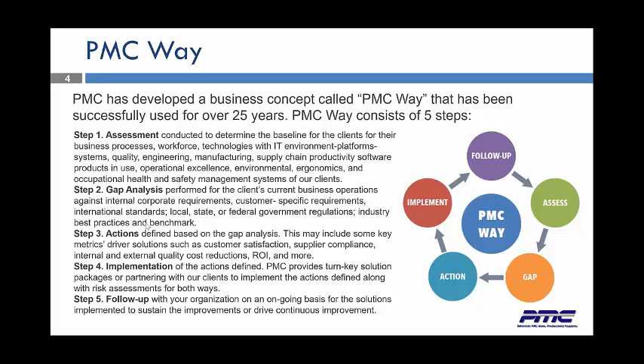At that point, we create a gap analysis for the clients to look at their current business operations against the internal corporate requirements. From the gap analysis, we create an action plan. This may include some key metrics and driver solutions, such as customer satisfaction, supplier compliance, internal and external quality, cost reductions, ROI, and much more.